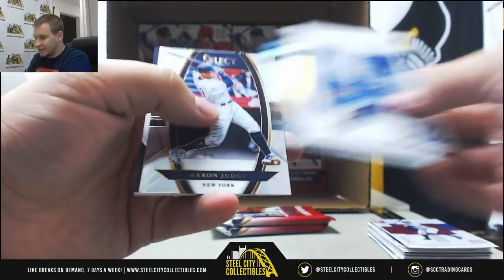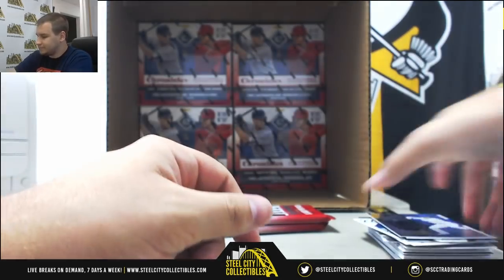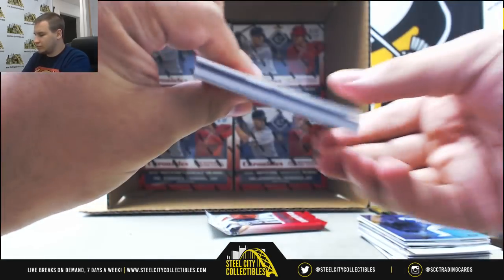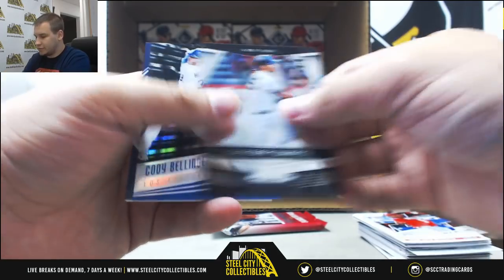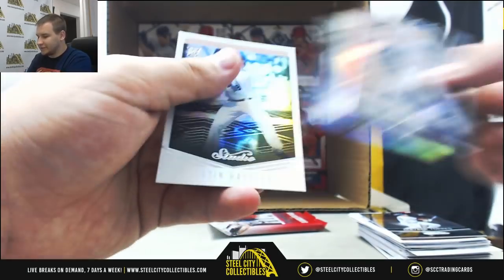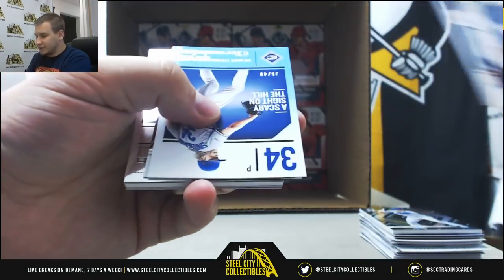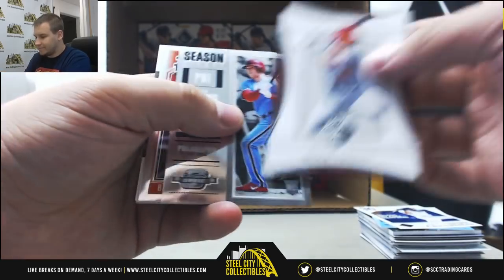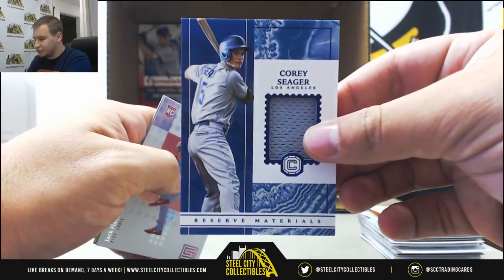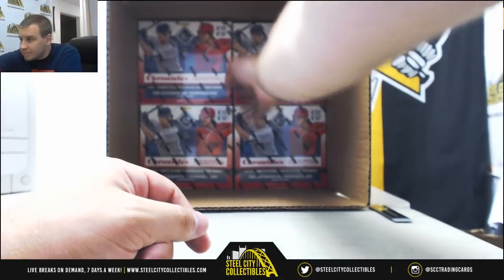Regular base and inserts. Numbered to 49, Ozzie Albies Neon Green Rookie. Juan Soto Rookie. Cody Bellinger Black Parallel to 25, and Josh Donaldson Spectra base. And last pack of this box — Noah Syndergaard to 49. And for the Dodgers to 49, nice jersey, Corey Seager Reserve Materials.